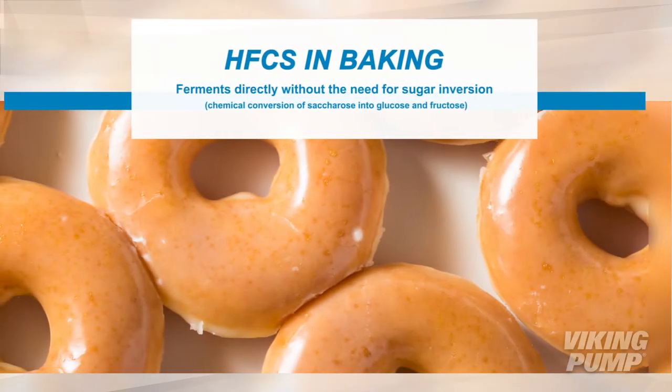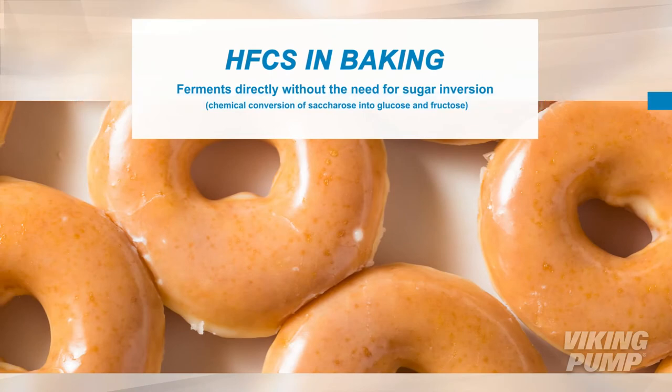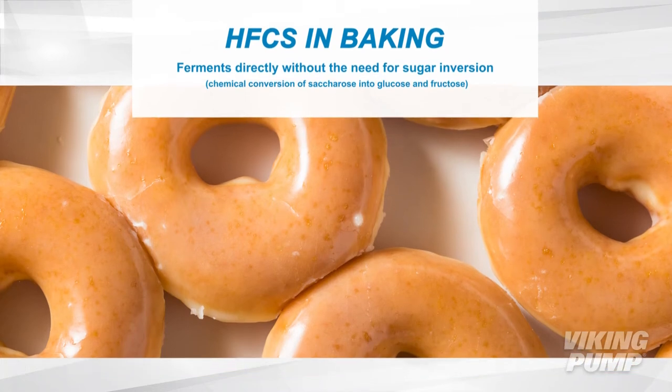When baking breads, buns, rolls and yeast raised donuts, it ferments directly without the need for sugar inversion — the chemical conversion of saccharose into glucose and fructose.